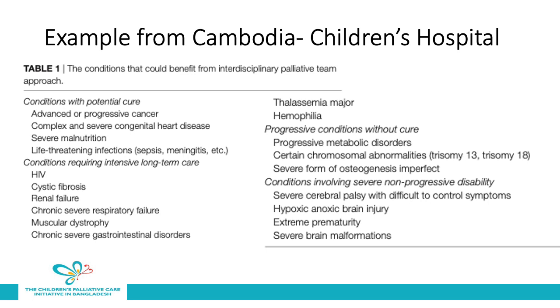This is an example of a hospital-based palliative care approach from Cambodia at a children's hospital. In this program, they identified children who had conditions which may benefit from a palliative care approach. These include conditions with a potential cure, such as advanced or progressive cancer, complex and severe congenital heart disease, severe malnutrition, and life-threatening infections. Conditions requiring long-term intensive care include HIV, cystic fibrosis, renal failure, chronic respiratory failure, muscular dystrophy, gastrointestinal disorders, thalassemia, and hemophilia.